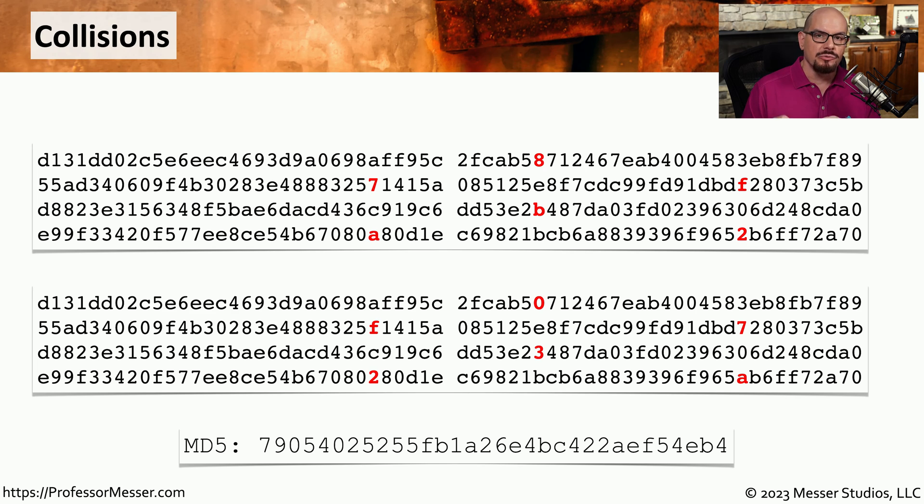Here's what a hash collision really looks like. I have two types of plain text that I'm going to put into an MD5 hashing algorithm, and you can see that the plain texts are almost identical. They both start with delta 131 delta delta, and everything in black letters is identical between both plain texts. But there are minor differences — the letters shown in bold red are different between the two plain texts. Because these are different, we would expect the resulting hash to also be very different. But if you put both of these plain texts into the MD5 algorithm, you end up with exactly the same hash, which means we found a collision.